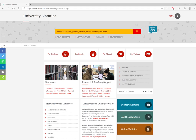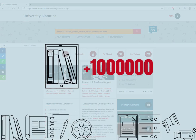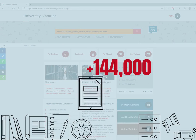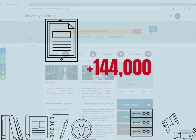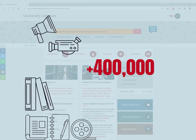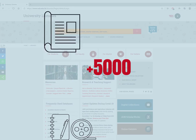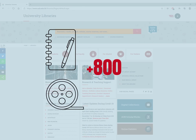The libraries are the home for reliable and credible resources, with more than one million ebooks, more than 144,000 e-journals, more than 400 databases, a million audiovisual items, 100,000 print books, more than 5,000 periodicals, and 800 journals on microforms.